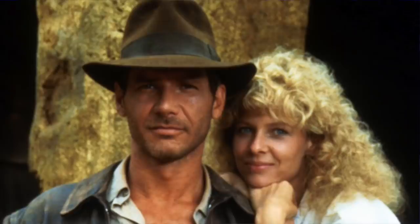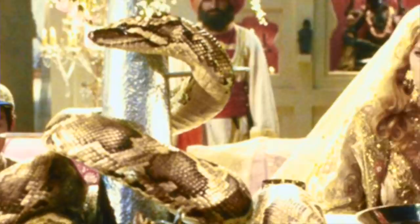These LJN Temple of Doom figures from 1984 got the same battle-matic feature as the Thundercats toy line — push a button on the back and watch these figures move with realistic action motions. Willie, the main love interest in the second movie, was never made, and her appearance in the toy catalog doesn't show any accessories or provide any more information. A second unproduced toy was Short Round, Indy's sidekick, who would have come with a bag accessory — because that's what kids want, a toy with a bag to play with.